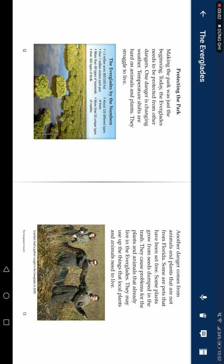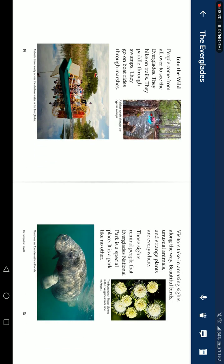Another danger comes from animals and plants that are not originally from Florida. Some non-native plants have been set free, and some grow from seeds dumped in trash. They cause problems for all the plants and animals that already live in the Everglades, using up resources the local species need to survive.